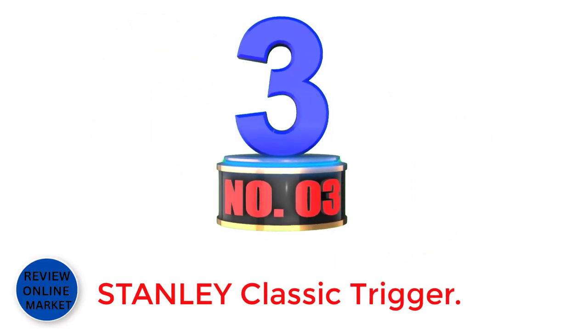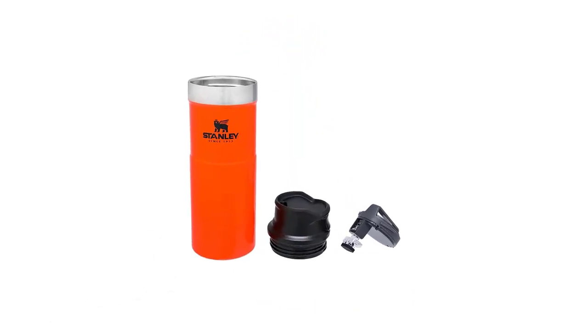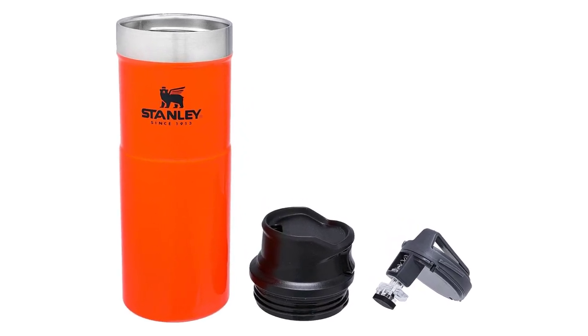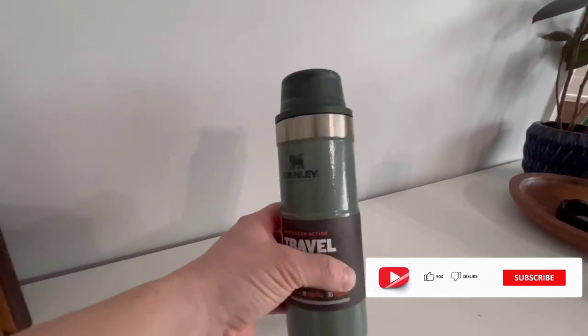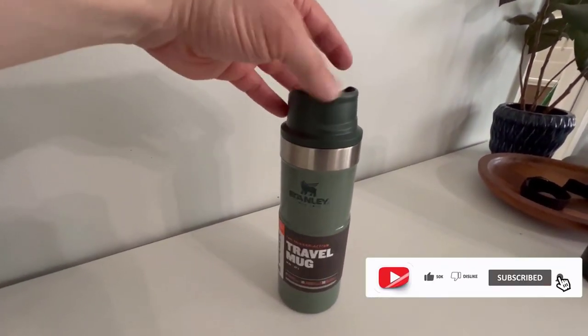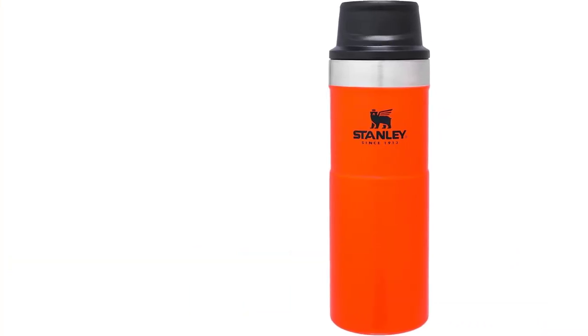Number 3: Stanley Classic Trigger. About this item — perfect travel mug. The Stanley Trigger Action Travel Mug is designed to fit in most cup holders, so it can ride along on your daily commute. The double-wall vacuum insulation keeps your favorite tea, coffee, or other hot drinks hot for up to 7 hours. Your drink can also stay cold for up to 10 hours or iced for up to 30 hours.